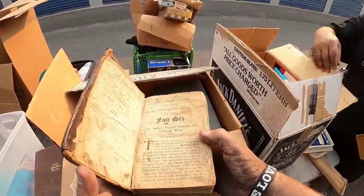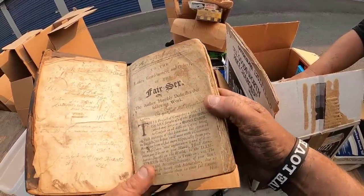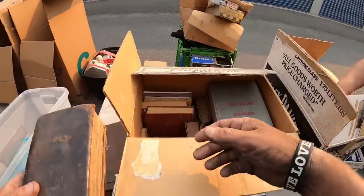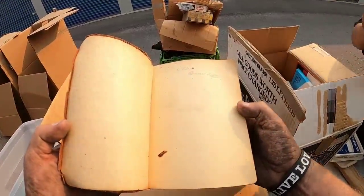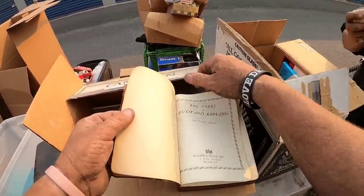Man, oh my gosh — whoa, that looks old. 1725! Why is it signed by so many people? Rudy Kipling, Bernard Keller — one volume edition. I'm really intrigued by these books.